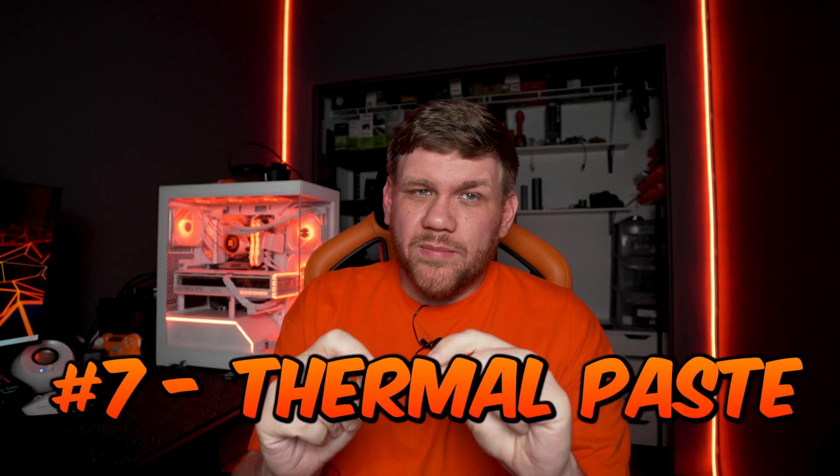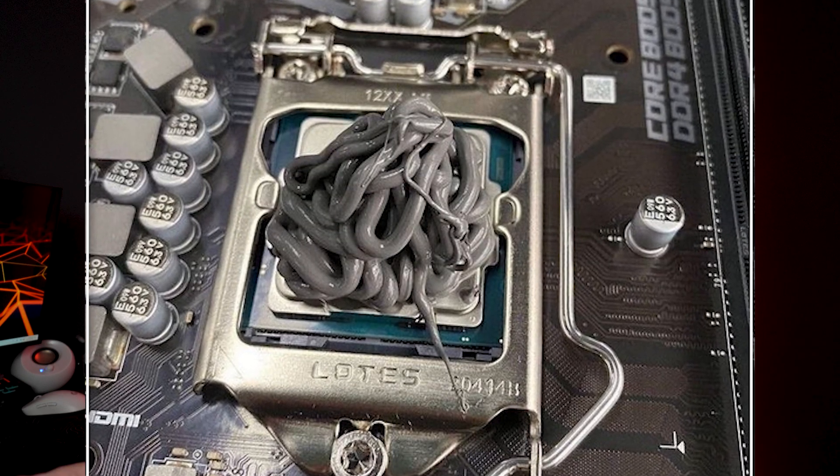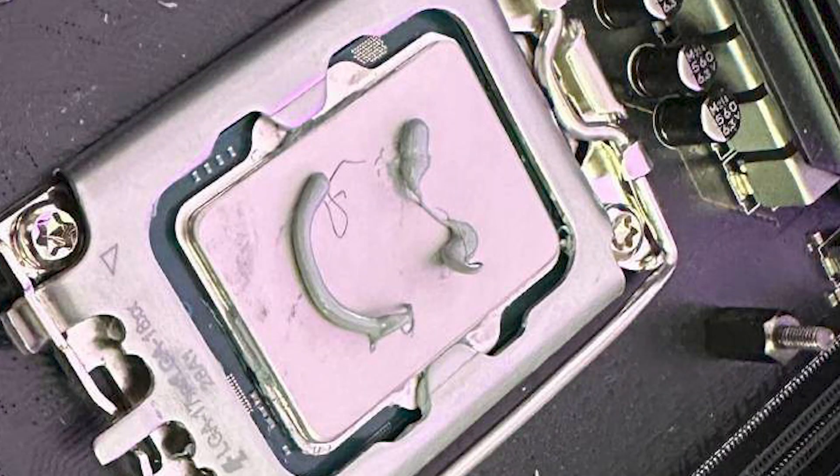Mistake number seven doesn't only apply to first-time builders — thermal paste. I see comments about this every time I build a PC. You can put too little thermal paste, and too much is only an issue if you get it into the socket itself, which brings back the bent pins problem. Just put a decent amount. People argue about a dot in the center, a line down the CPU, or making an X, but videos show none of that really makes a big difference. Just put a decent amount — don't go crazy, but don't put too little.